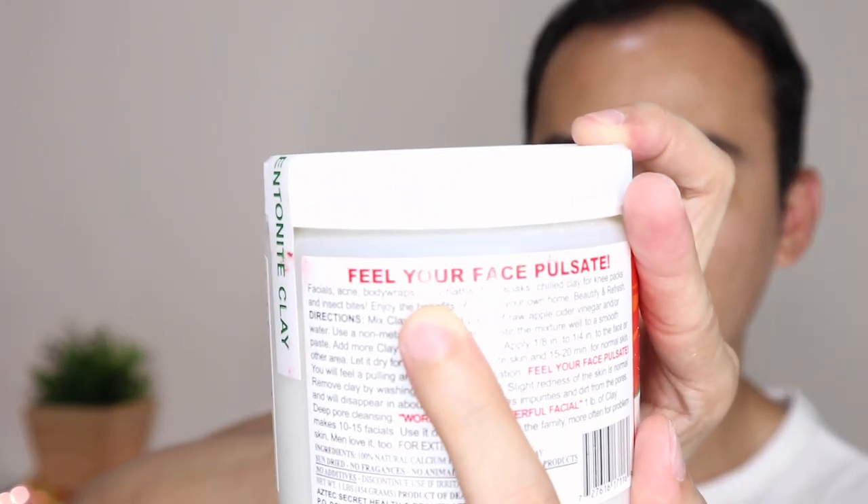I haven't tried this before — this is my first time. So I don't know what to expect. I'm a little bit curious, excited, and scared at the same time. Let's quickly read through its claims. It says: feel your face pulsate. It also lists uses like facials, acne, body wraps, clay bath, foot soaks, chilled clay for knee packs, and insect bites.